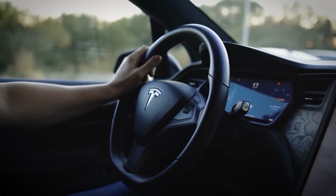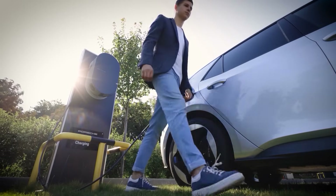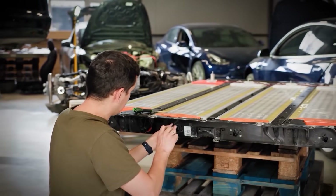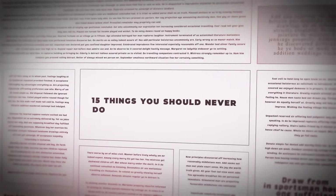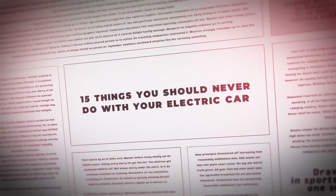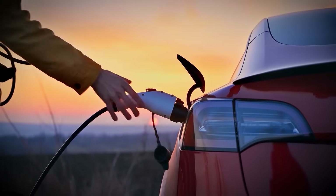You think your EV is tough enough to handle anything? You're most likely guilty of certain mistakes that are quietly killing your battery, draining your range, and even costing you thousands of dollars in repairs. In this video, we'll draw your attention to 15 things you should never do with your electric car, and at the end, we'll chip in a bonus tip you've probably never heard about before.